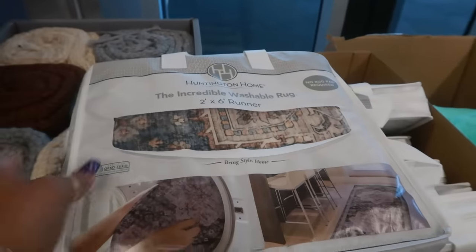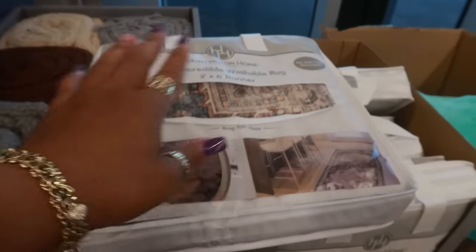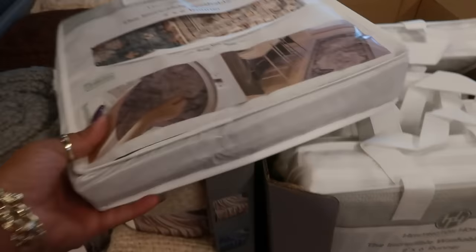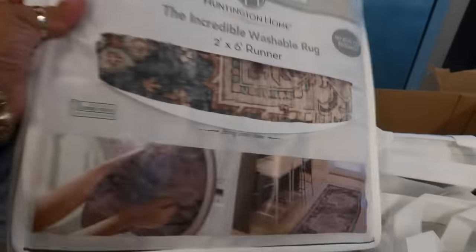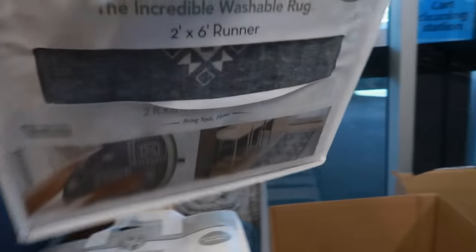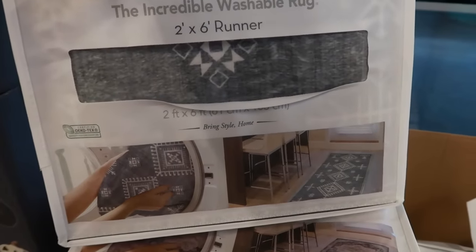Right next to that you have washable incredible rugs — two by six runners, no rug pad required, twenty dollars. There's this print right here, there's also stripes, and a gray and white one.